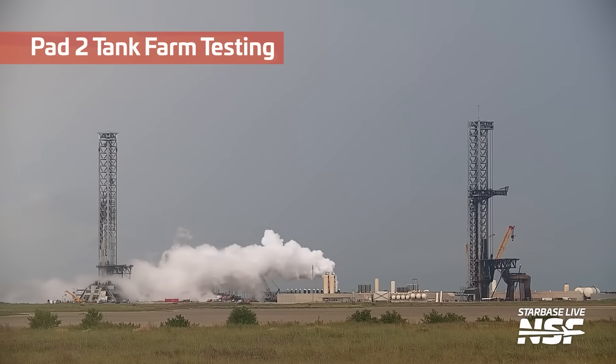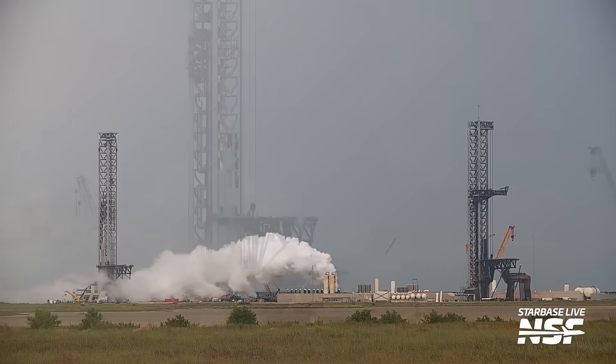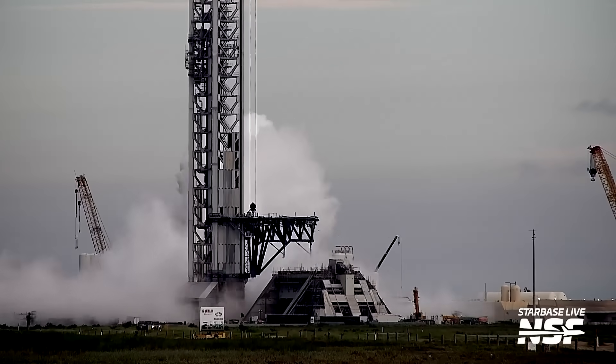If you're new here, these Starbase summaries are done a couple of times a week — like two or three times a week — and we talk about the things that we see going on at Starbase, like Pad 2 coming to life with multiple different tests here.